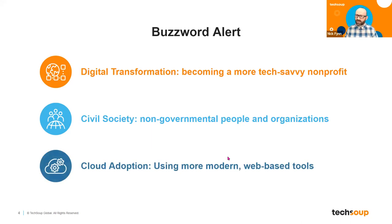Cloud adoption is another term that gets used a lot in the nonprofit tech sphere. It really is simply the contemporary notion of using technology tools and digital tools that are based in the cloud — interaction between your local computer and the cloud, versus the old days where you would get a CD-ROM of Microsoft Office and load it onto your computer. Cloud adoption is just using the modern, internet web-based tools.